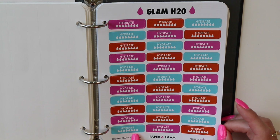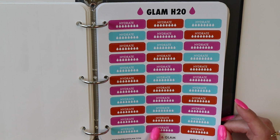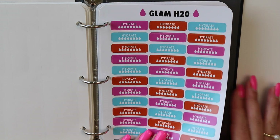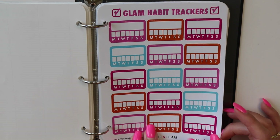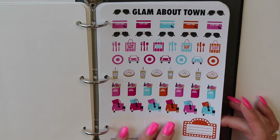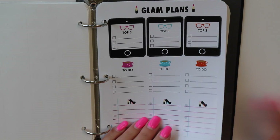These are our H2O stickers — this is the June version. If you want to track your water, this is enough to get you through a whole month, one for each day. This was a request from the Paper and Glam planning group, so I made that happen. Here are habit trackers — I have been loving these. We're going to talk about these very soon; this was the thing I was most excited about with the June collection.